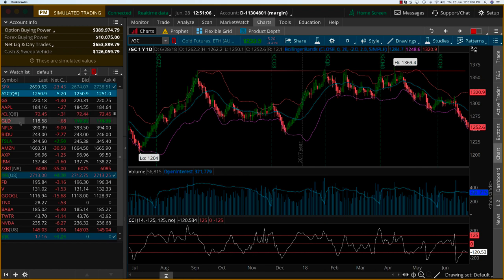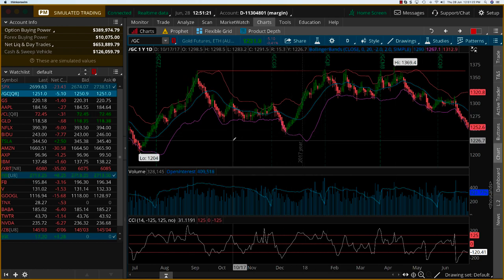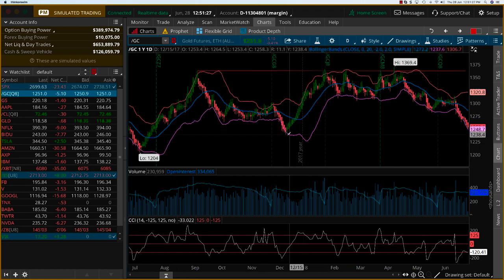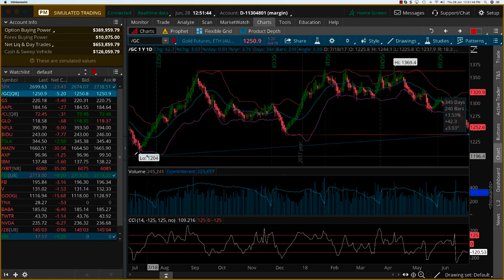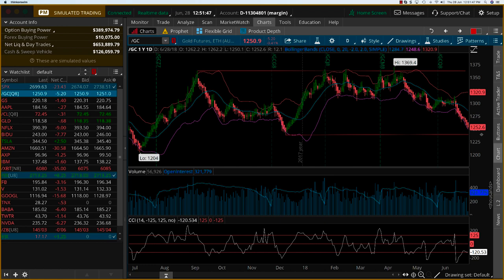Now let's look at the downside. These are the gold futures. The gold ETF is GLD — GLD is a little more than one-tenth of the gold futures price. Looking at the downside, we are right now here, and you can see there is a pretty strong support level here, and then the next one is further down — around the 1230–1240 level on gold futures.